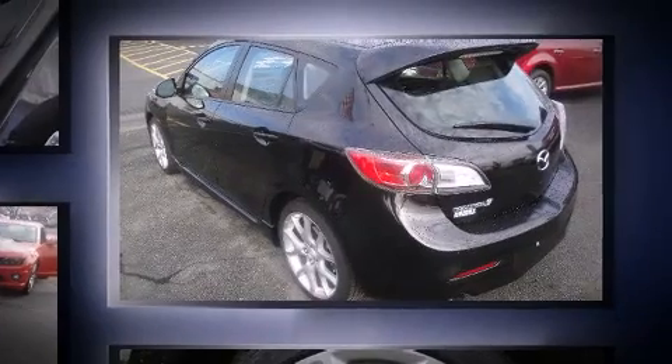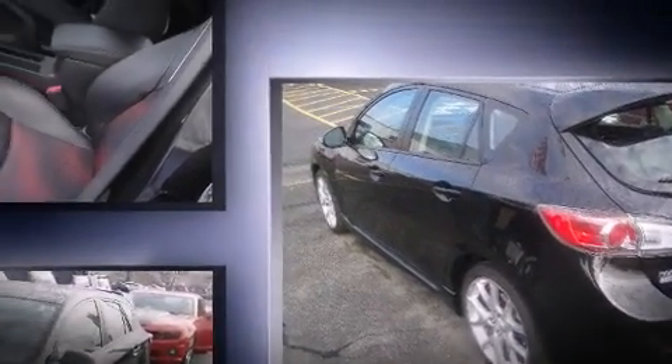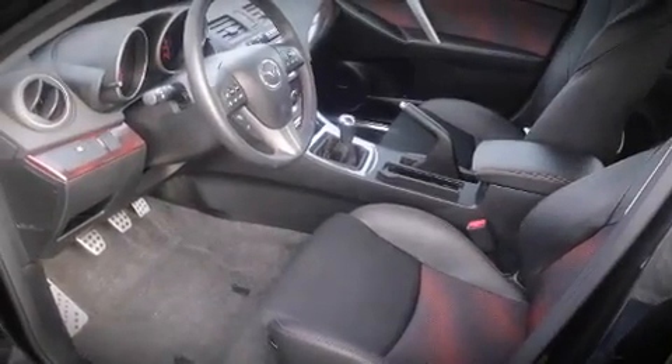Well-tuned suspension and stability control deliver a spirited yet composed ride and drive. Mazda prioritized fit and finish, as evidenced by the following features.